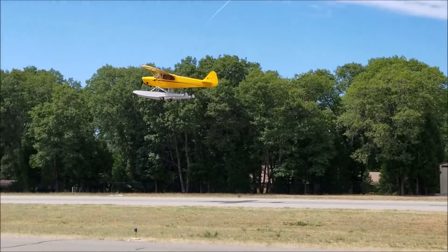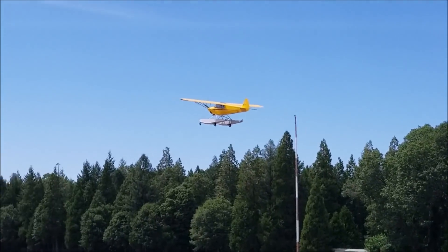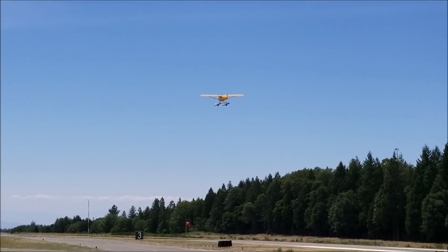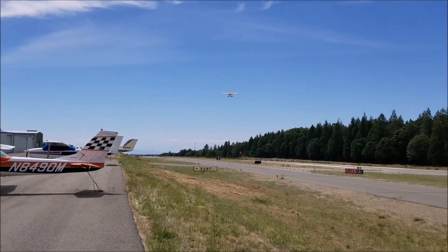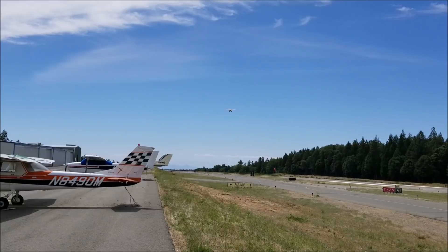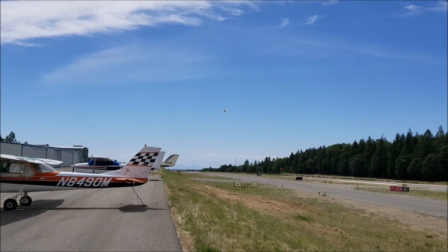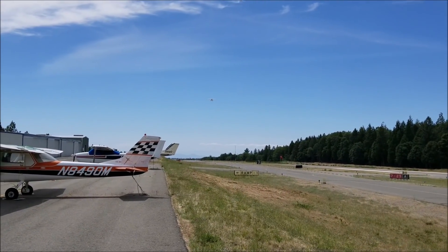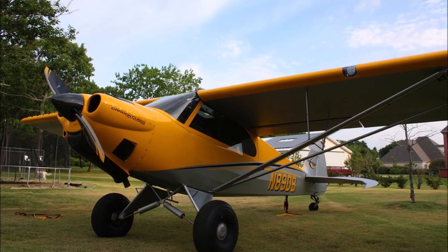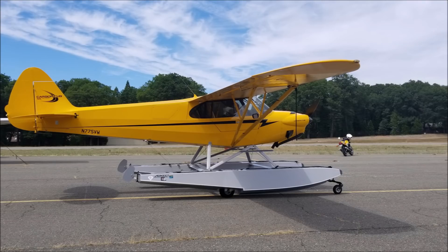This departure from Nevada County Airport was done with a density altitude of about 5,000 feet, and the folks at Cub Crafters claim that the performance of the floats only reduces the rate of climb by about 200 feet per minute. Cruise speed remains about the same as a Carbon Cub sporting 26-inch tundra tires. All this performance is based of course on the 180 horsepower engine.